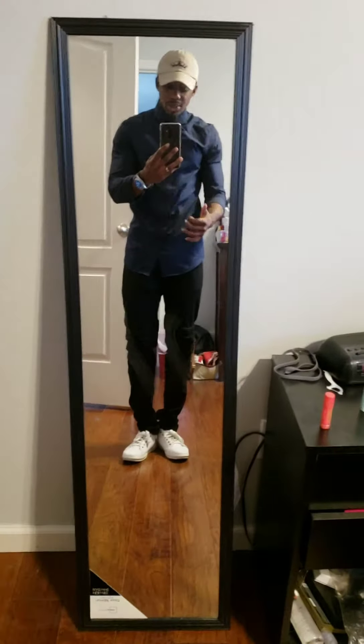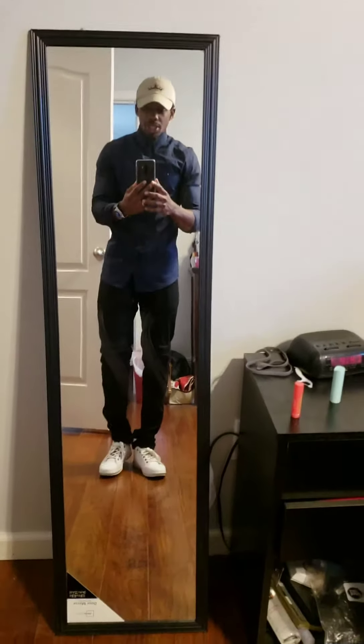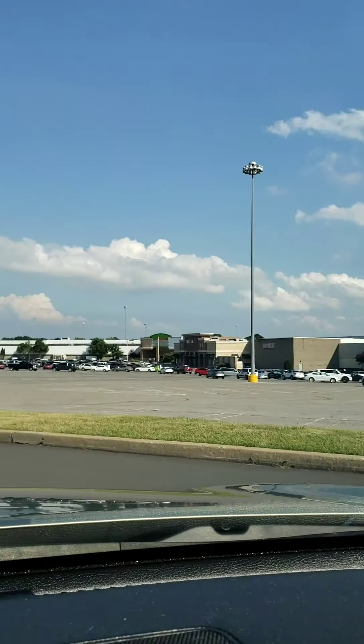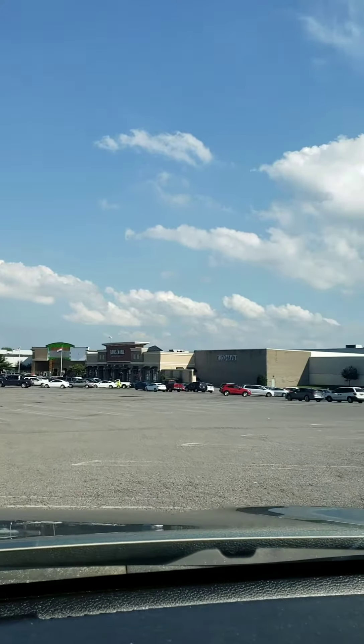It also compliments my physique, so when you're picking out an outfit you always want to pick something that compliments your body. The slim fit may not be right for you, or it could be — you never know, just try stuff. Play with colors, play with the fit of things, and see where you go from there. Alright, let's get into the JC Penney challenge!